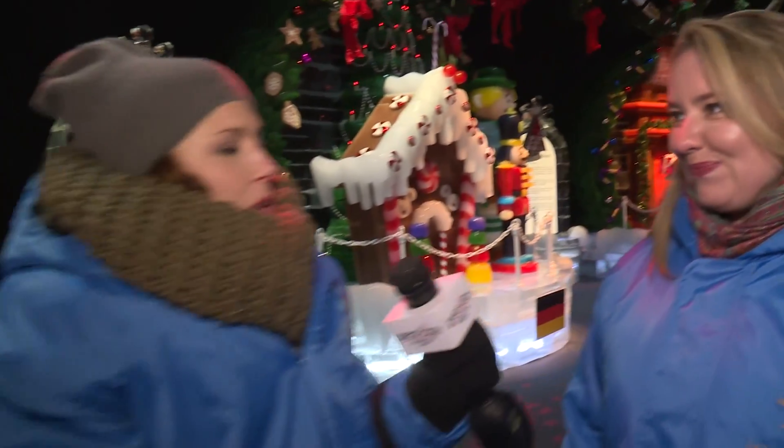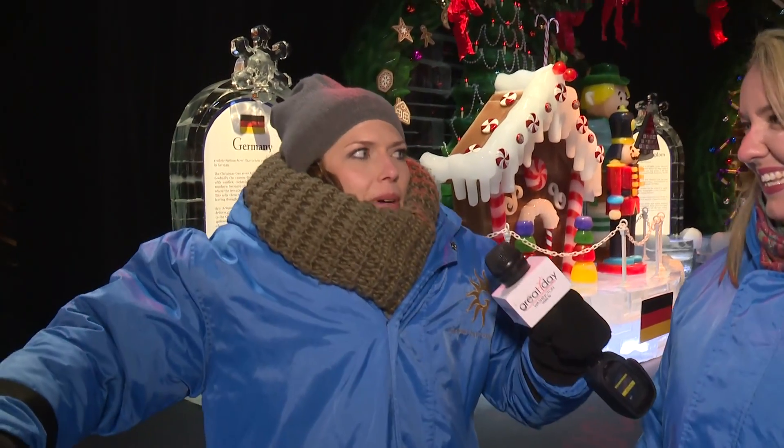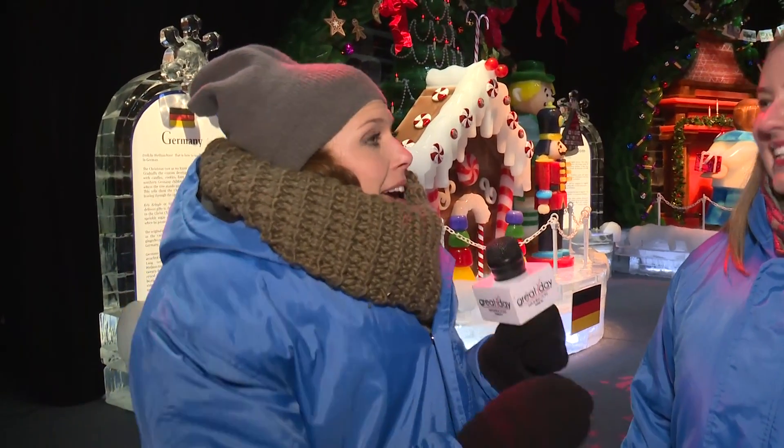I don't know if I look like the kid from A Christmas Story or like Maggie Simpson, but I am warmer than I was last year, and that's because I came super prepared this year.